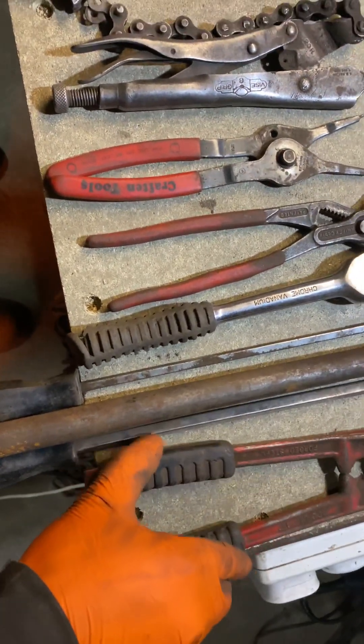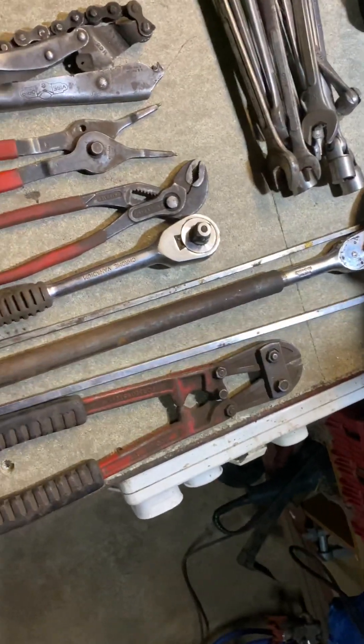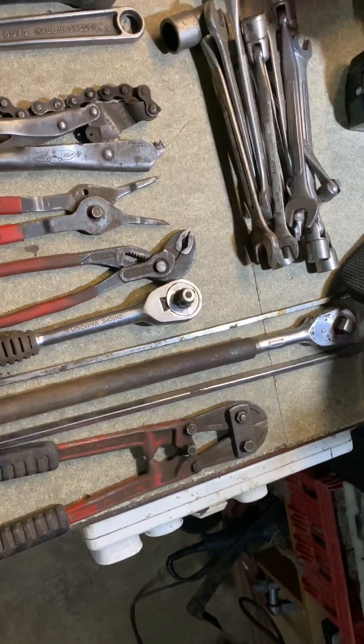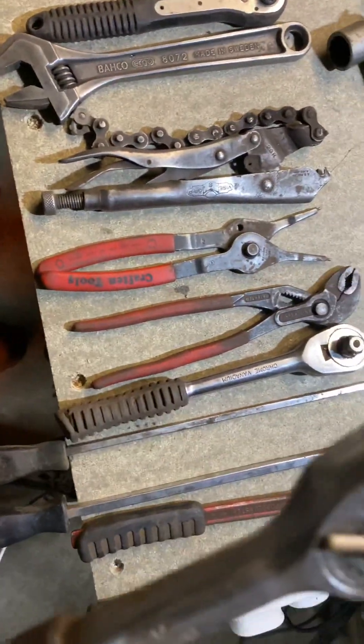The bolt cutters are well used but still got a lot of life in them yet. Next, a pair of long screwdrivers - silly long screwdrivers. They were worth a shout, quite interesting. I don't have many sets of them.